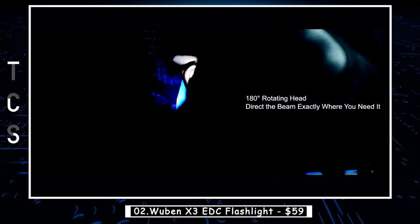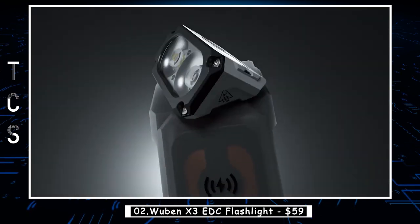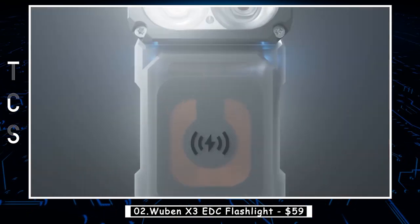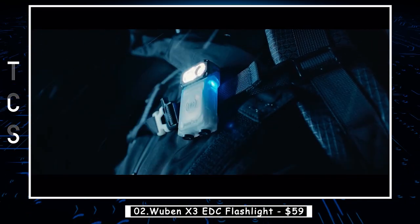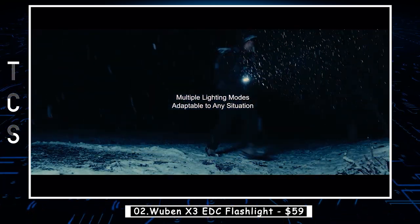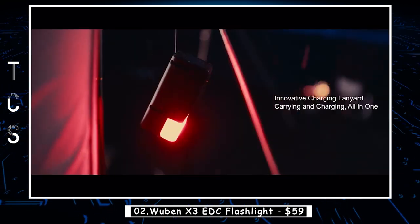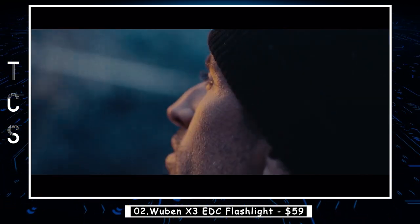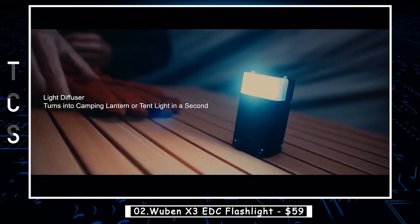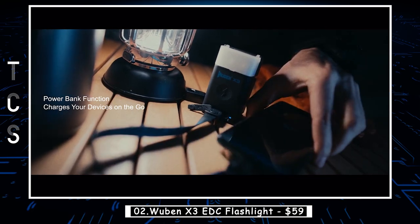The X3 takes versatility to new heights with its 180-degree swivel head, allowing you to direct the beam exactly where you need it. Whether you're holding it or have it clipped to your hat or jacket pocket, it provides flexible illumination in every situation. Featuring a clip, magnetic base, and a remarkable rotating head, the X3 caters to all your lighting needs whether you're fixing your car, navigating a dark trail, setting up camp, or working on a DIY project.